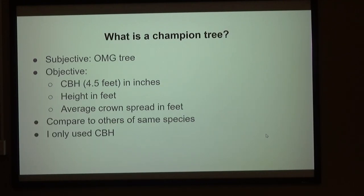So what is a champion tree? A subjective scale is what I call an OMG tree — you go up to this tree and you're awed. But there is an objective standard: you measure CBH, which is circumference at breast height, 4½ feet. In England it's 4 feet — I don't know why. And then height, and the average crown spread. There's a formula for adding that up, and you compare those to others of the same species to find a champion.